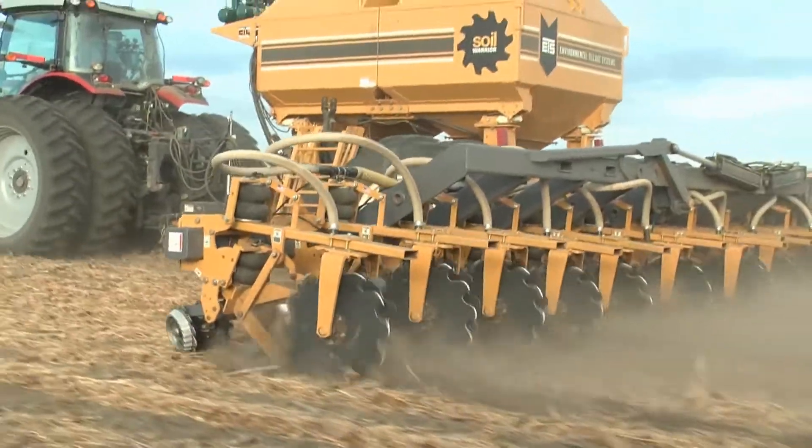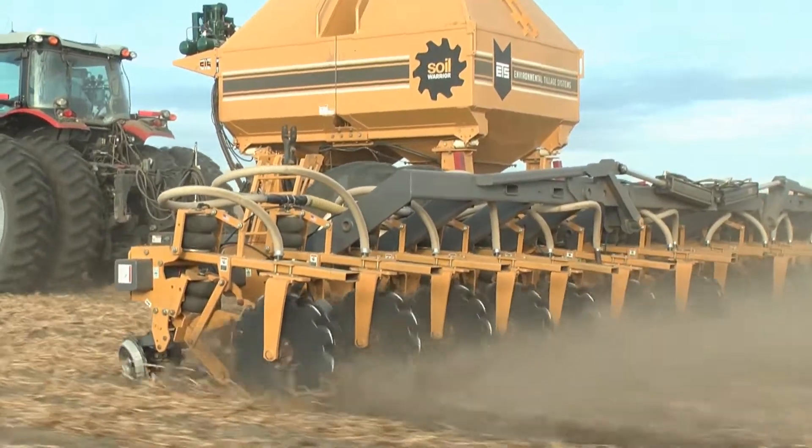Brian Bigler farms near Lake Wilson, Minnesota, and he has used strip-till, no-till, and cover crops for the past eight years.